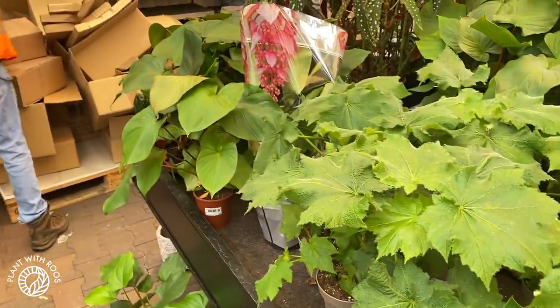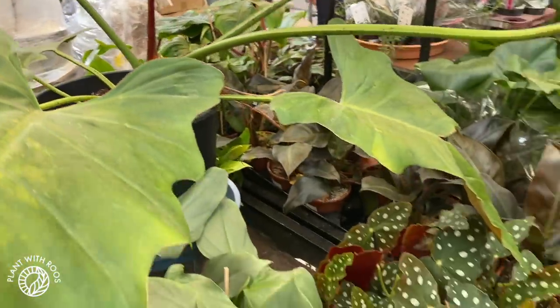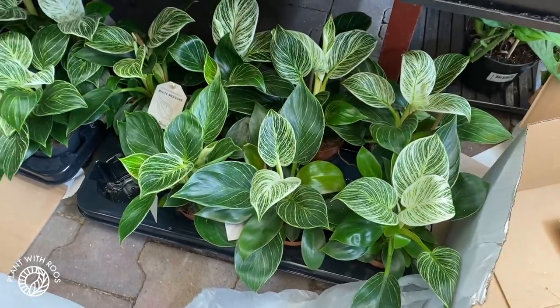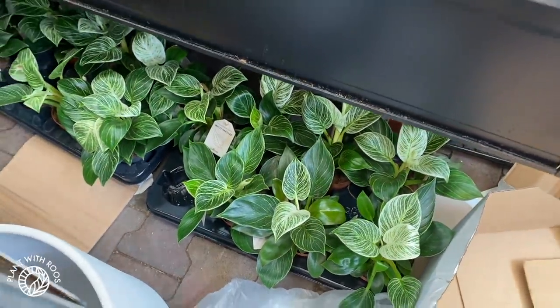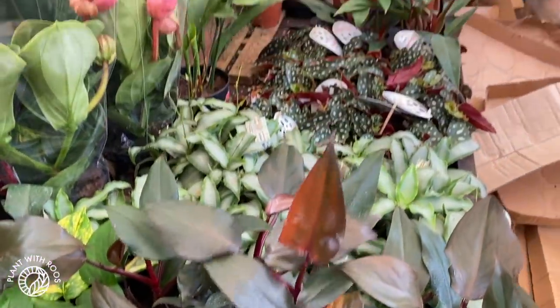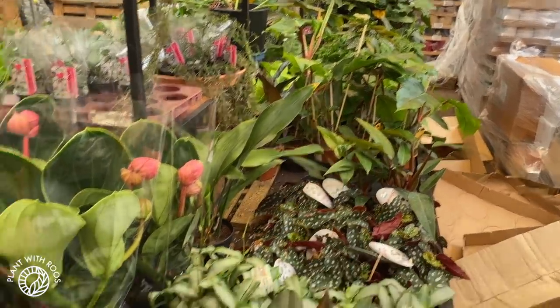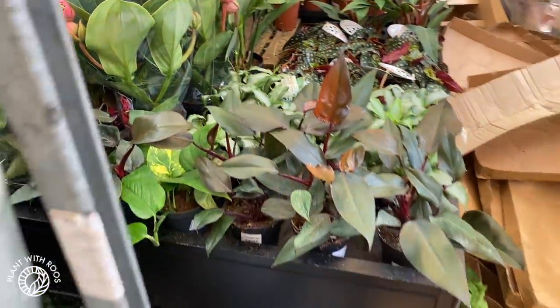Some homalomena. They're unpacking a lot of stuff right now, so I'm trying not to be in the way. Some birkins that they are famous for, and some royal queens. I don't know what that one is but it's kind of nice with the narrow leaves, and then some squaloferum in the back. Okay let's go — I don't want to be in the way.